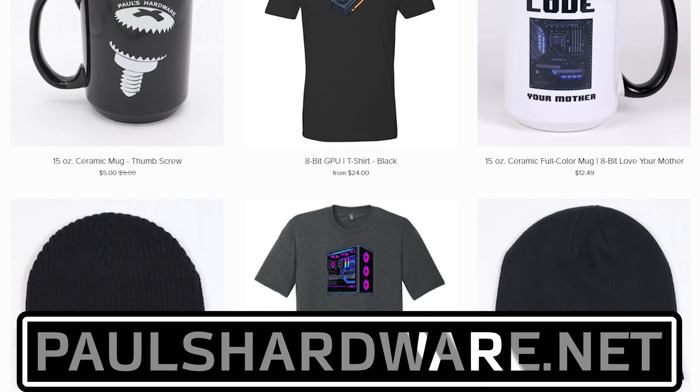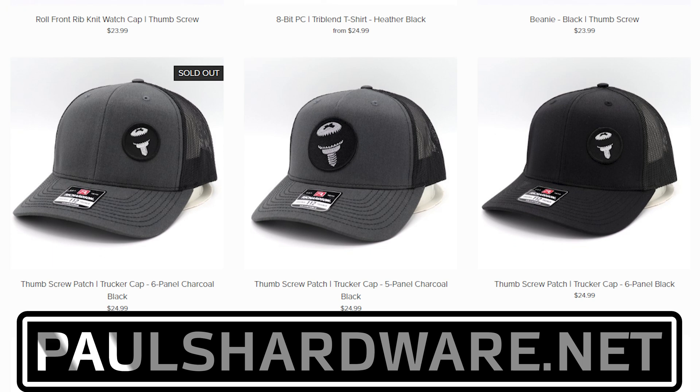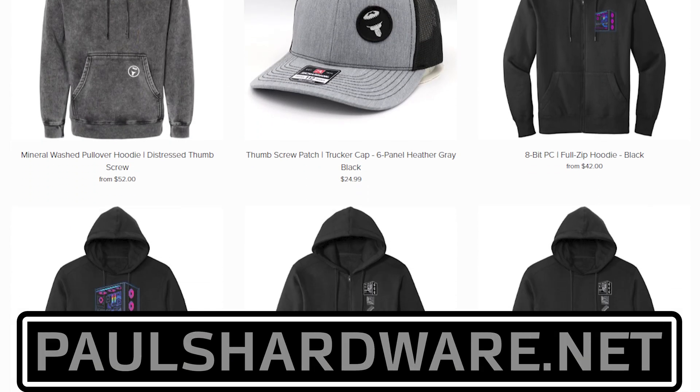But there you have it, guys — tech news for the week. If you liked it, click that like button or leave me a comment down below. All the articles I talked about today are linked in the video's description if you're interested, and don't forget to check out my store at paulshardware.net for high-quality merchandise: t-shirts, hoodies, beer sets, as well as new mouse mats and some new shirts. Subscribing to my channel is always a good call too. Thanks again everyone, and we'll see you next week.